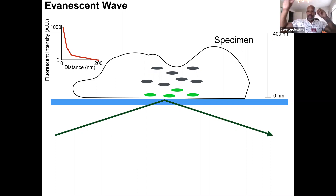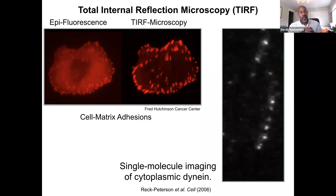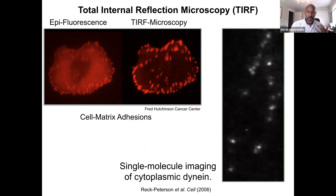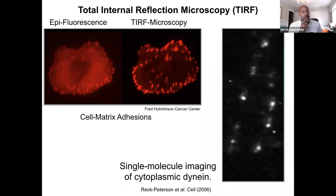Because the evanescent wave decays exponentially, fluorescent molecules floating above are not excited and do not contribute to our image. We only excite those molecules really close to the interface — and those are the only ones contributing to the image. That cuts down on noise. With TIRF, we're actually limiting which molecules are excited at a time. As an example, on the left is an epifluorescence image, and on the right you can see structures at the bottom of the cell that pop out clearly with TIRF microscopy. We can also look at single molecules — these are individual motor proteins walking along microtubules. TIRF is great for signal-to-noise ratio; it cuts down on noise and allows us to really see objects close to the coverslip interface.